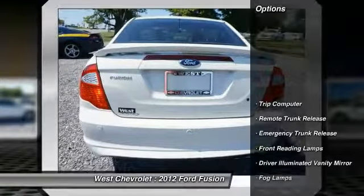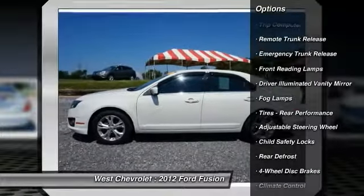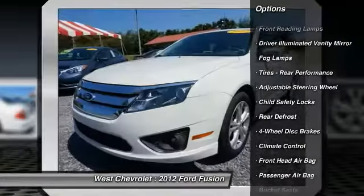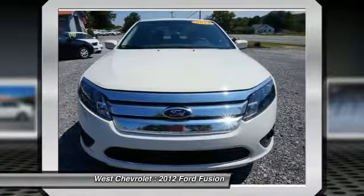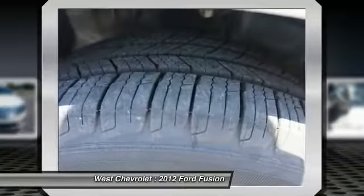Here are some of this vehicle's great options: traction control, stability control, keyless entry, steering wheel audio controls, adjustable steering wheel, power steering, driver airbag, cruise control, four-wheel disc brakes, and four-wheel ABS.